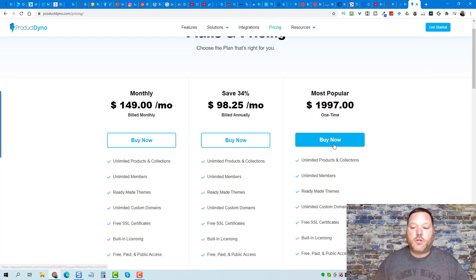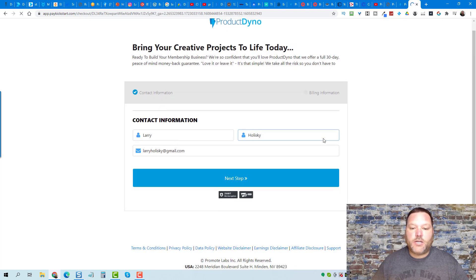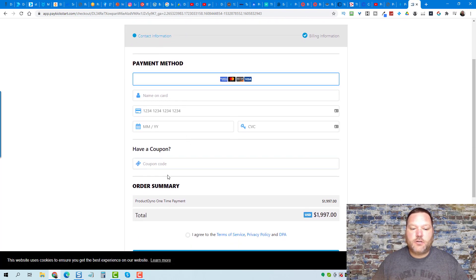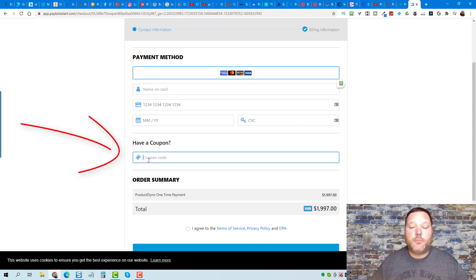Whenever you click the buy button, fill out your information, and click next, you can click on the coupon code field and put in the secret code that I have. Now I'll fair warn you — I don't know how much longer this code is going to be available. This isn't me doing false scarcity to try to get you to buy; I honestly do not know how long it's going to still be available. I'm going to pin the first comment in the description with a link.